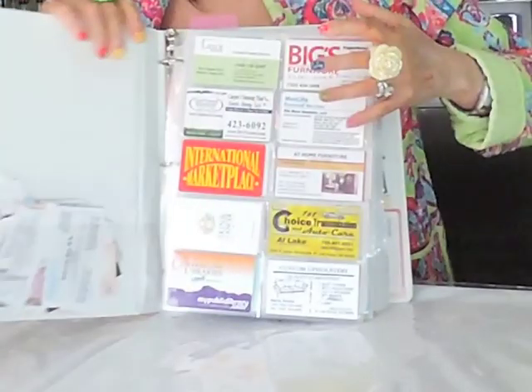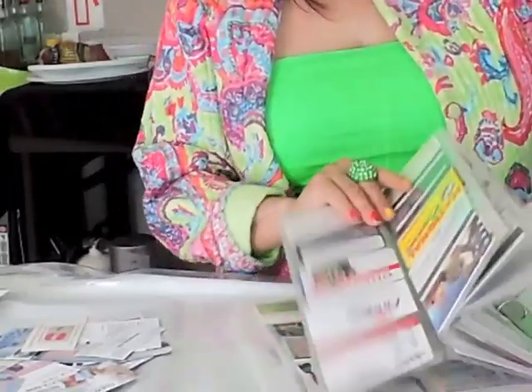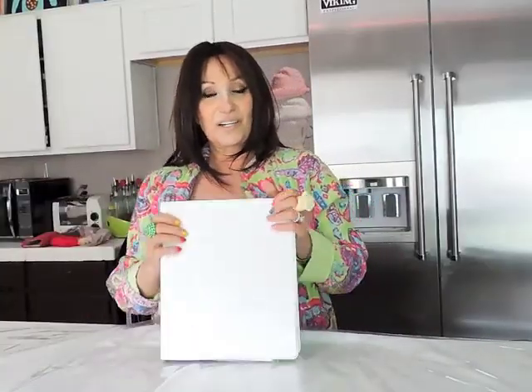Everybody that I've come in contact with, or any office that I've gone to, I put everything in here. So it's great. We're organizing all those messy cards that you find in all your drawers. I hope you like that tip.